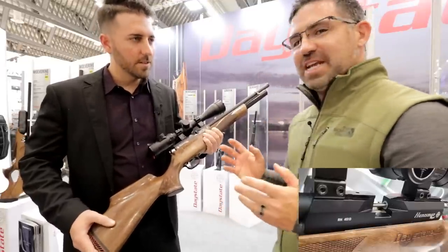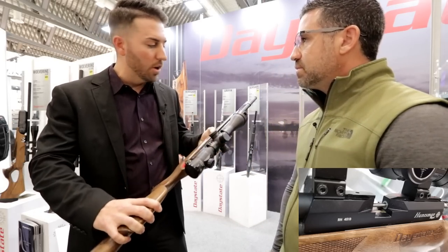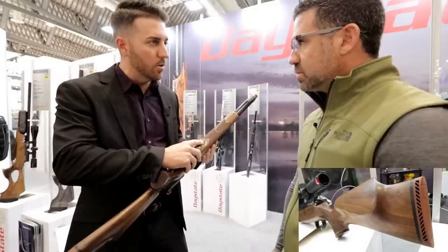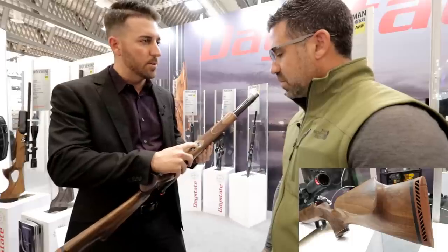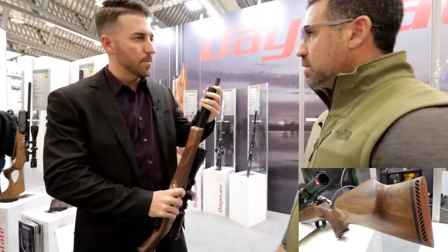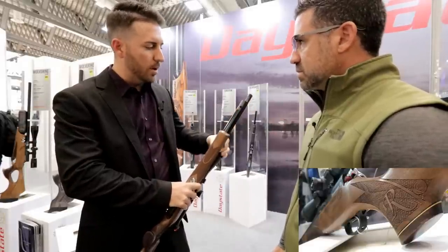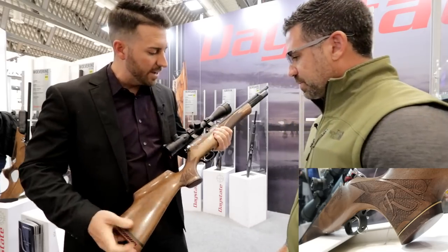What's new this year with the Daystate Huntsman Regal? It's the same Regal we've always known and fallen in love with, but the biggest change is it now has the Huma regulator in it. Instead of the non-regulated model which just showed tank pressure, this now has a reg pressure gauge. You now have two gauges, with tank pressure at the top. It also now fills with a probe — the standard non-regulated version uses a female Foster fitting. They removed that to fit the regulator and probe, with a little dust cap to keep the inlet valve clean.